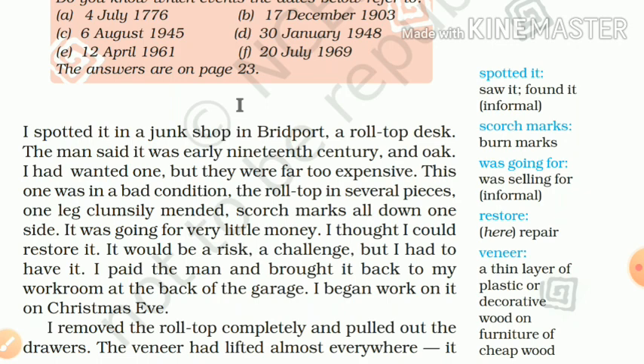I thought I could restore it. Here the narrator thinks that he can repair it. It would be a risk, a challenge. There was some doubt in his mind about whether he would be able to repair it or not. But he decided — but I had to have it — meaning he decided he would repair it. He paid the man and brought it back to his workroom at the back of the garage.